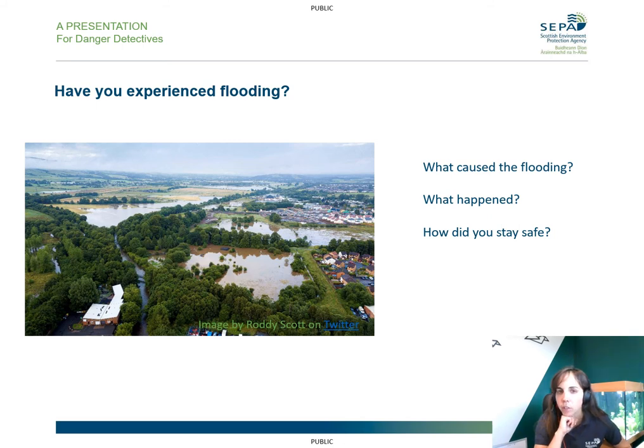So have you experienced flooding? Maybe you could have a discussion in the classroom. Do you know where the water came from and how it happened? And what did you do to stay safe?